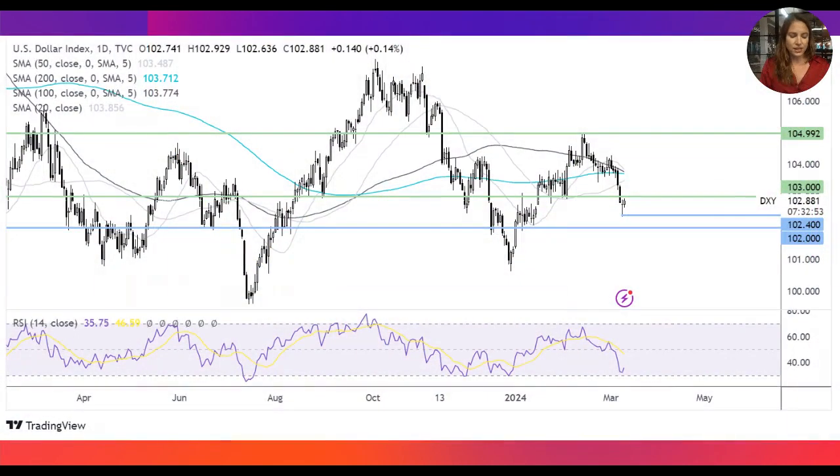We have seen the US dollar fall lower across last week. It has just picked up a little bit today. We've seen risk sentiment turn a little bit sour, which is helping to support the US dollar. But if we get weaker than expected inflation tomorrow, then we could expect to see the sell-off in the US dollar continue.